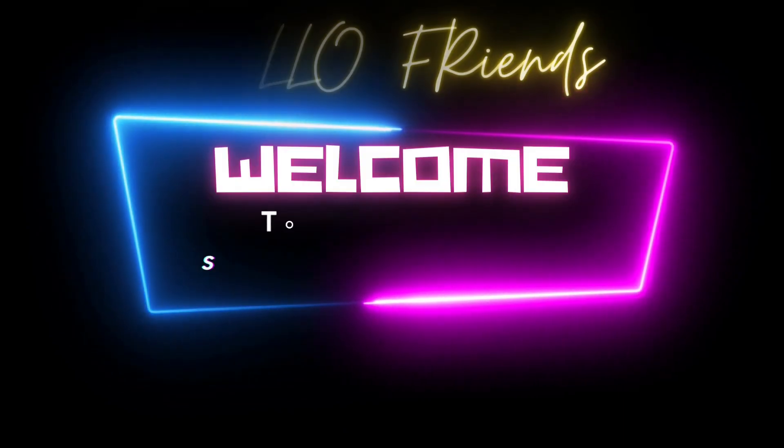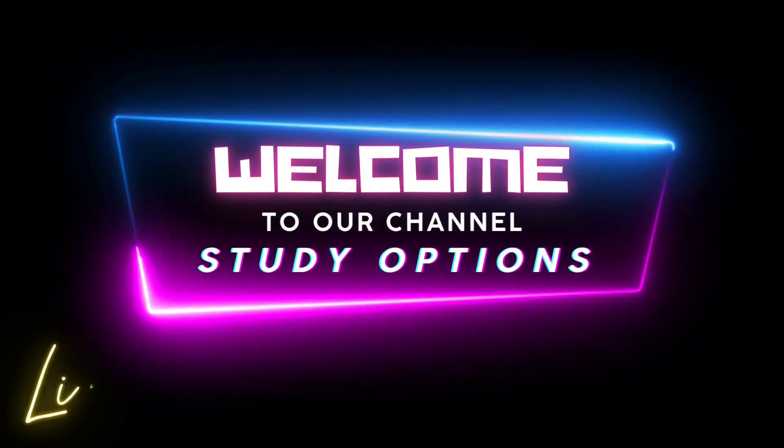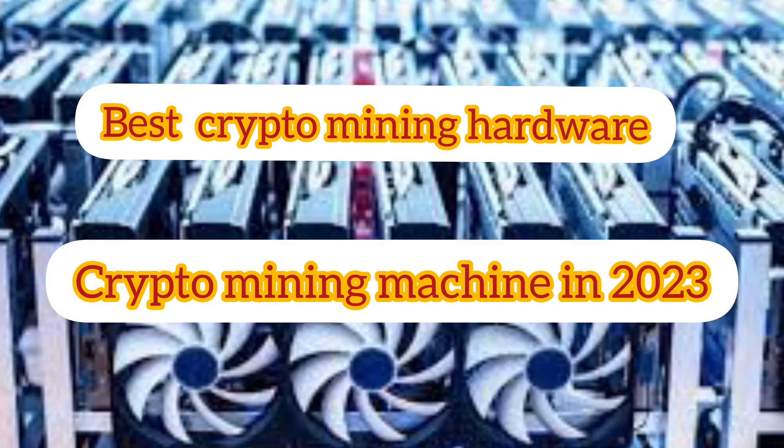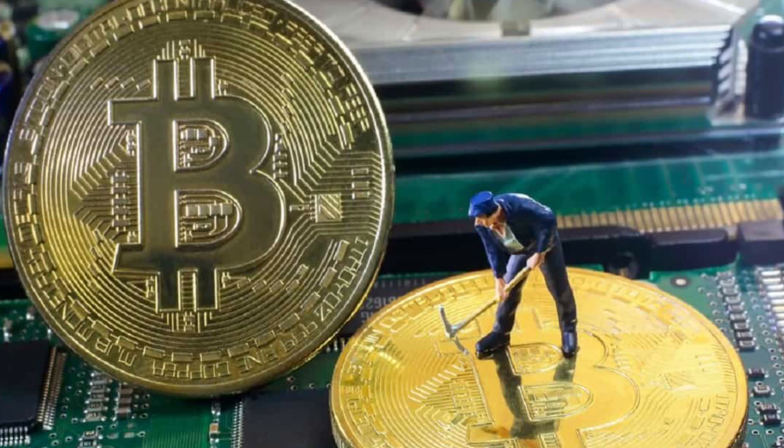Hello friends, welcome to our channel Study Options. Like, share, and subscribe to our channel for more updates. Best bitcoin miner hardware — crypto mining machines in 2023. Bitcoin mining hardware are highly specialized and powerful computers used to mine cryptocurrencies like bitcoin.